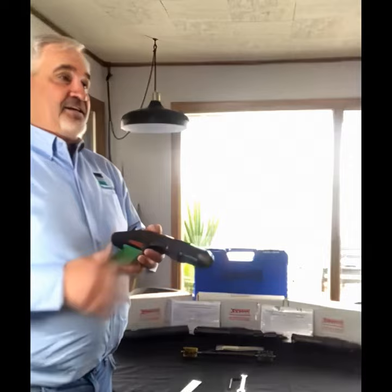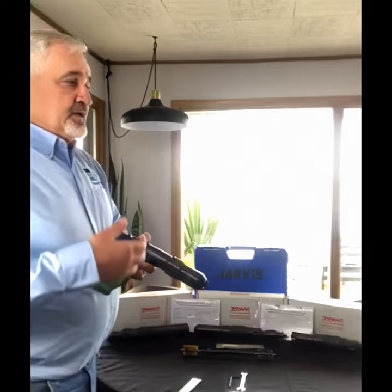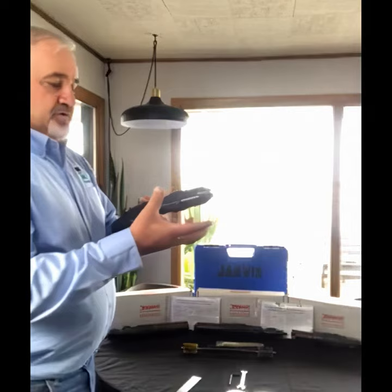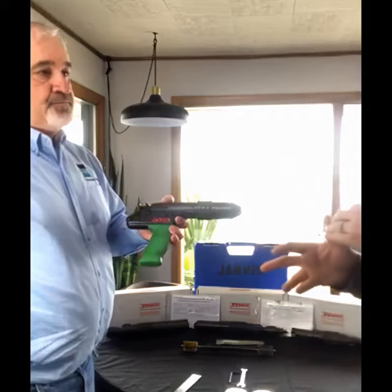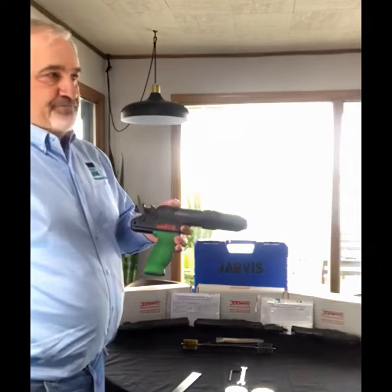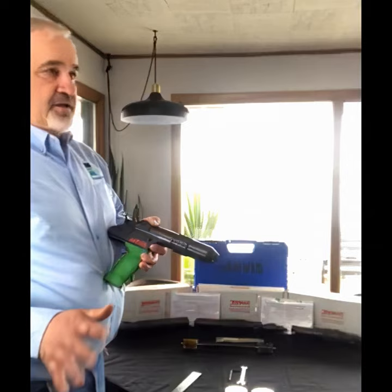I hear from customers that say their stunner's not working properly — not getting it to fire, or not getting proper penetration, not stunning the animal. Then you find out they haven't taken it apart in two or three weeks. I've gotten stunners back where I couldn't get the muzzle off because it's just caked and rusted together. Once I finally get it apart, it's just a mess on the inside. So it's really important to take care of your tools. Store them in a dry area. Don't use water to clean. Rust is your enemy.